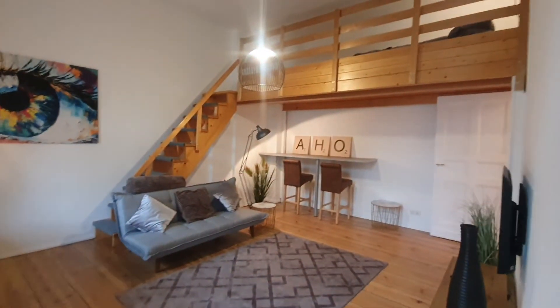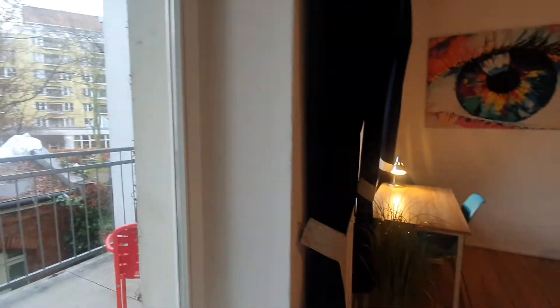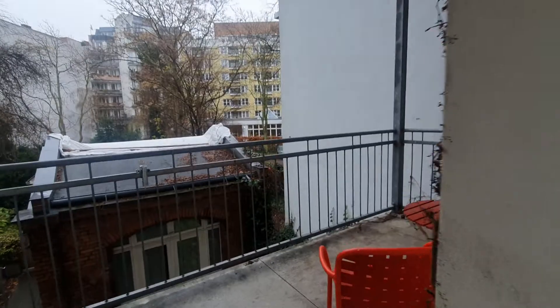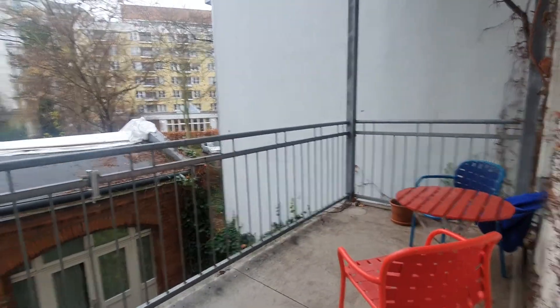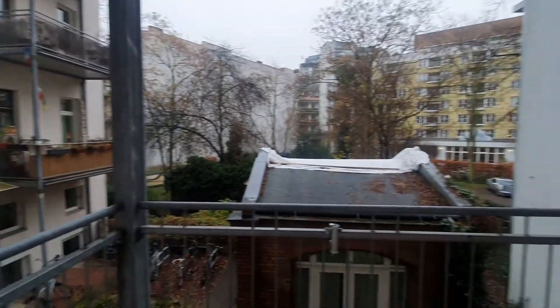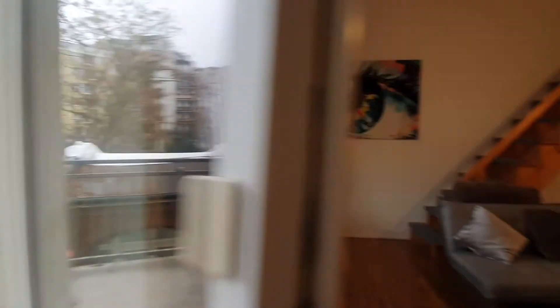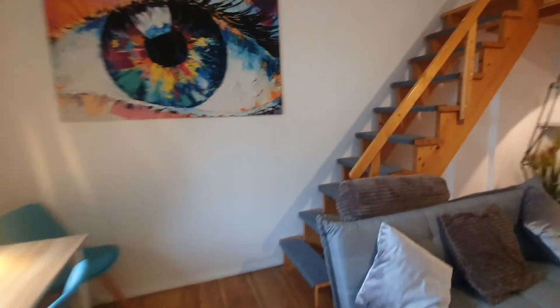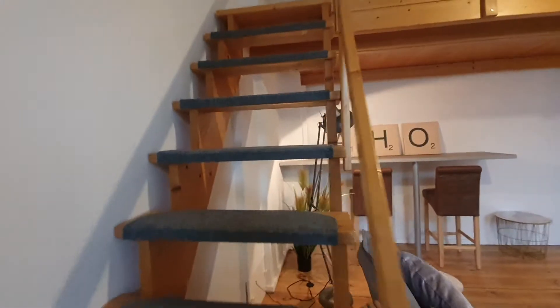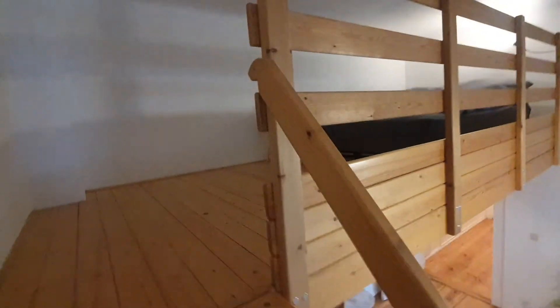As you can see, you have the ochpet there. Let me show you the balcony. Here is the balcony. And this is the ochpet.